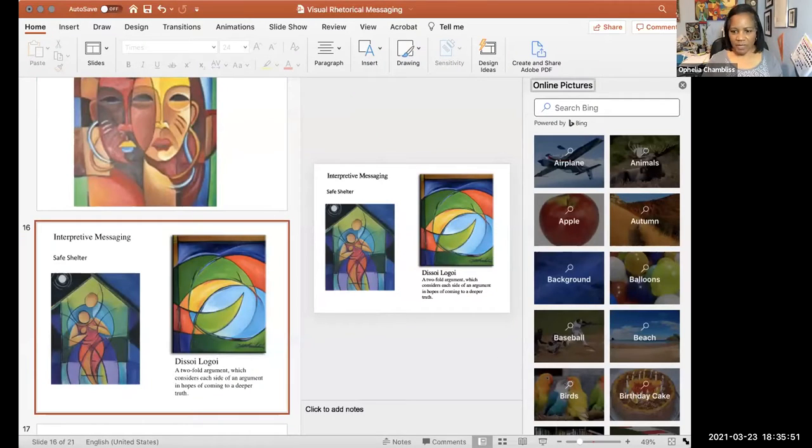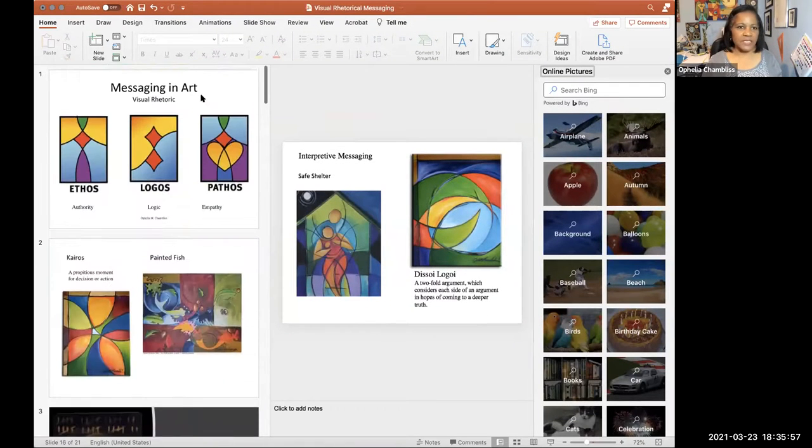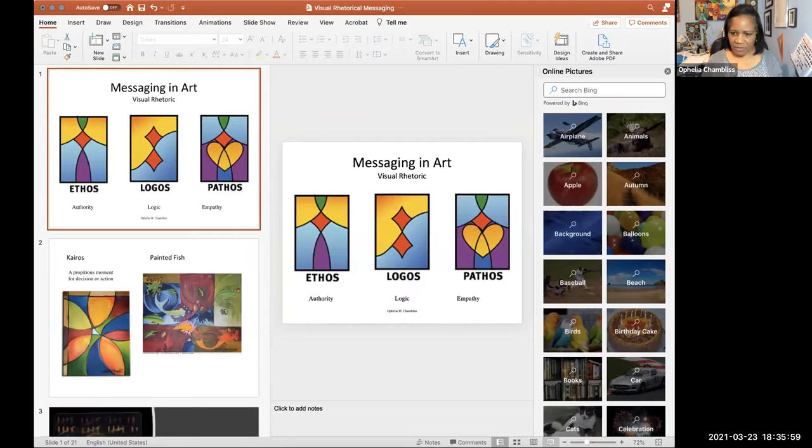This is the last in our series, and for me it's one of the most interesting ones. I'm going to share my screen and talk to you about rhetoric — it's a tool that I use along with my artwork that helps us tell stories, helps us use images and representation.